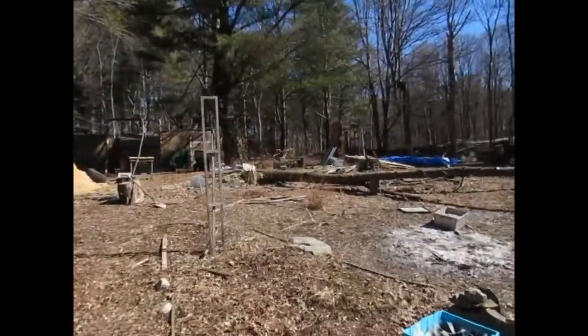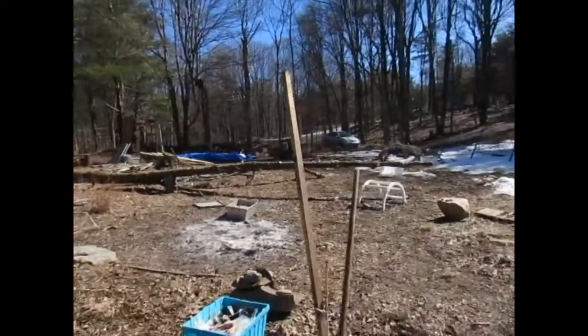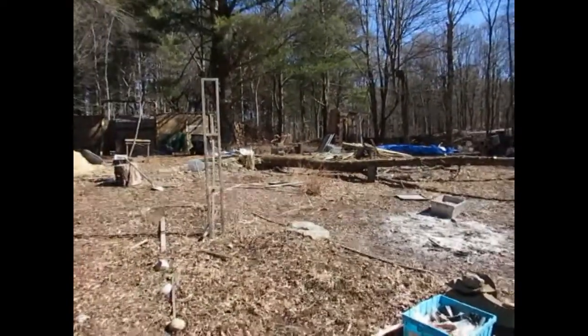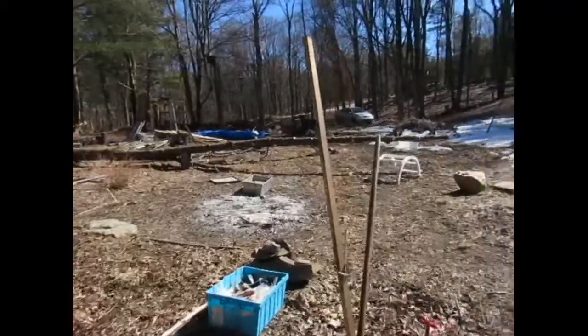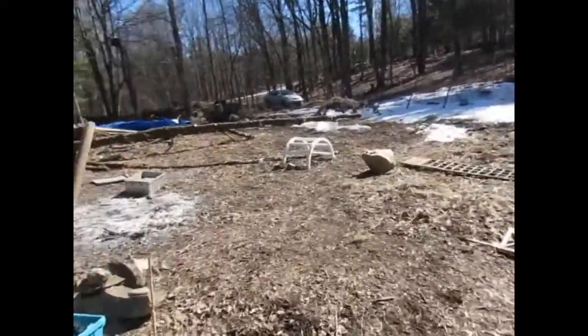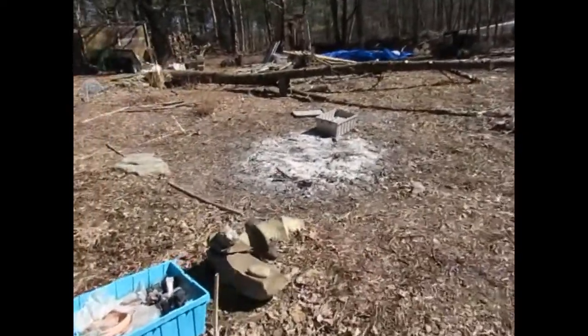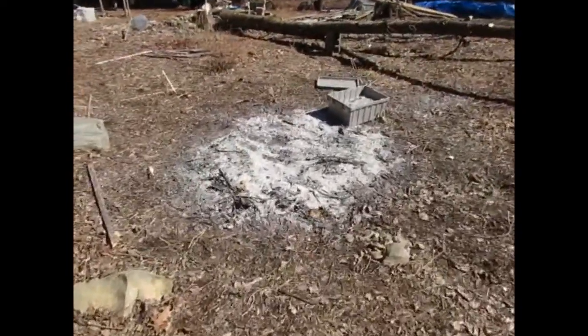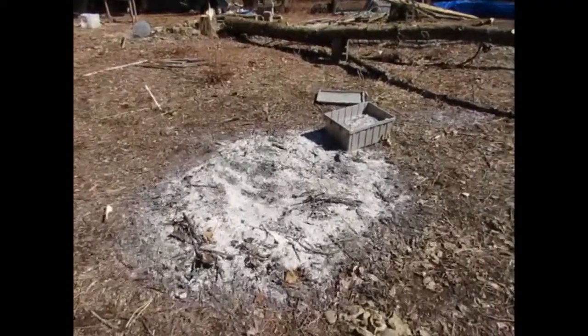Two days ago we took that tree down. Yesterday we cleared all the big sticks out of it and had a fire in the garden, which we plan to use those ashes — spread them around to amend the soil a little bit.